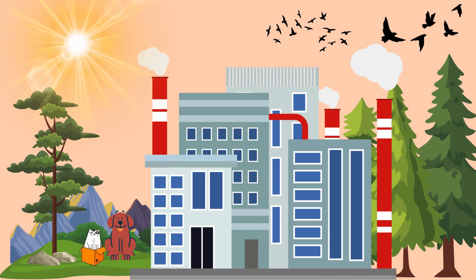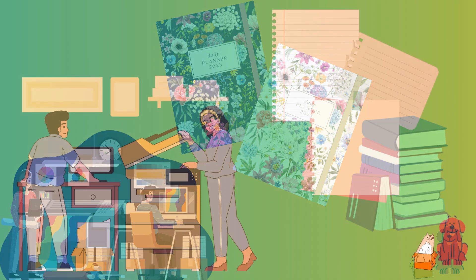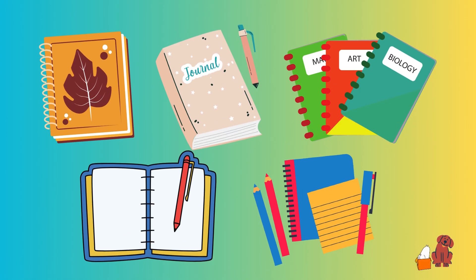Today, notebooks are made in big factories. First, they make the covers using machines that cut and shape the cardboard. Then, they make the pages using machines that cut and fold the paper. Finally, they put it all together and add designs to make them look nice.